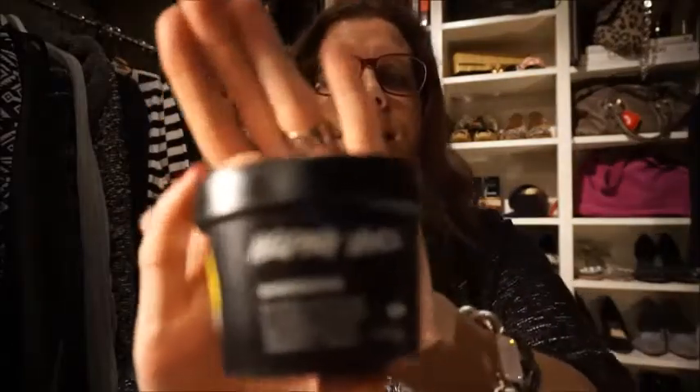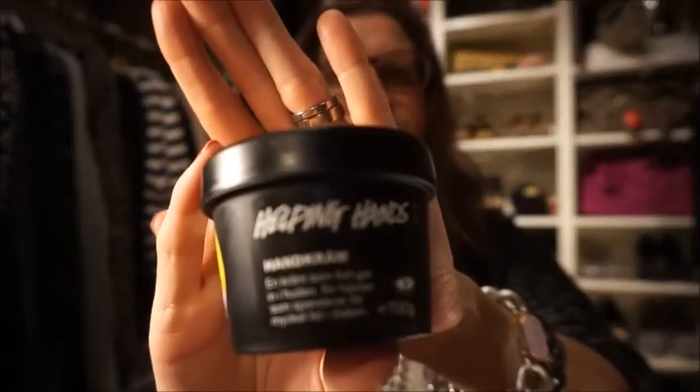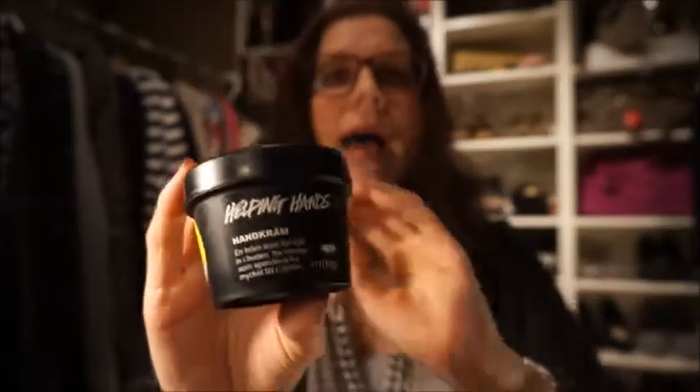Last up in beauty, I have this Helping Hand from Lush. It's really perfect right now when the weather is really dry and perfect for the hands.